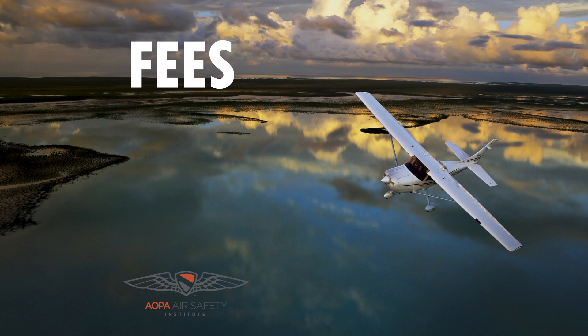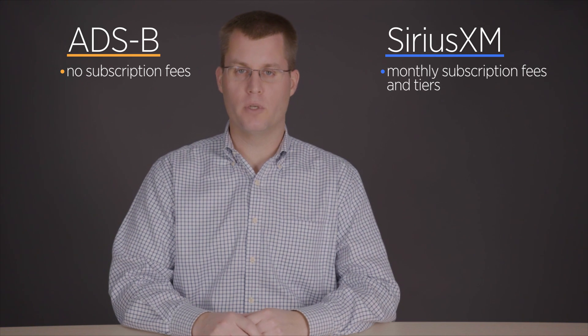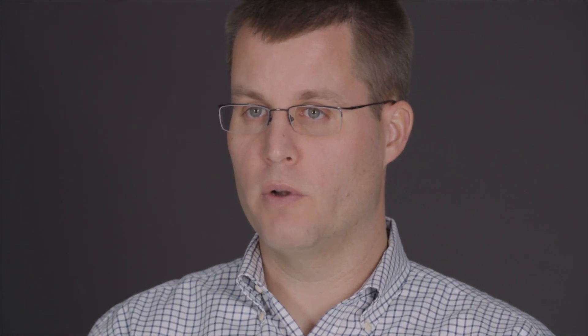One other important difference between Sirius XM and ADS-B is monthly subscriptions. With ADS-B there are no subscriptions because it's an FAA program — your tax dollars paid for it. With Sirius XM there is a monthly subscription, and it varies in cost depending on what weather products you want. You can suspend your subscription for up to six months at a time, so if your flying is more seasonal, that's a great option.